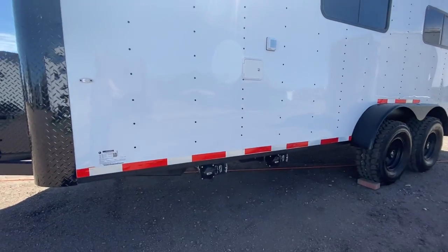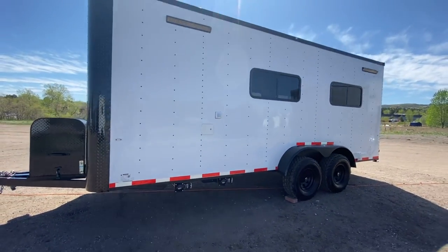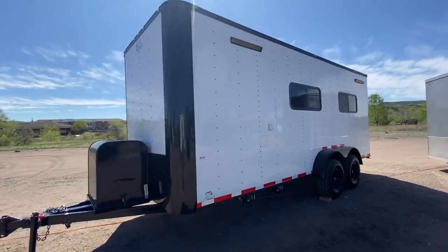You do have 50-amp service with a twist lock plug right there. You can see here are all of your drainage points — this does have a black tank, a gray tank, and a fresh tank in it, so it is set up like a regular camper.